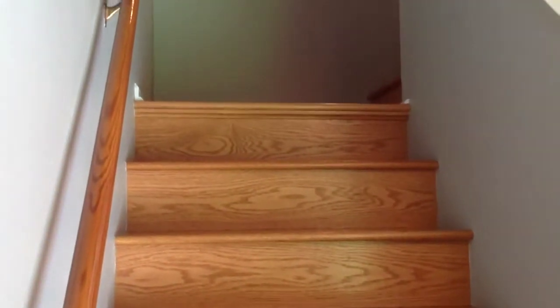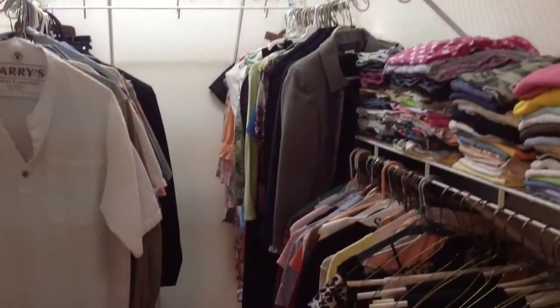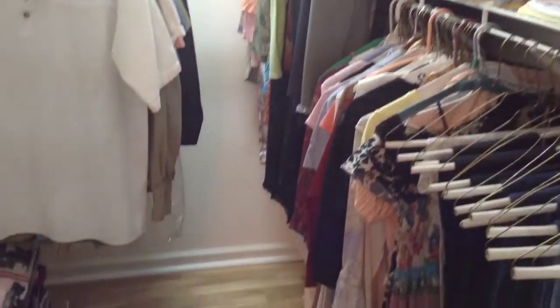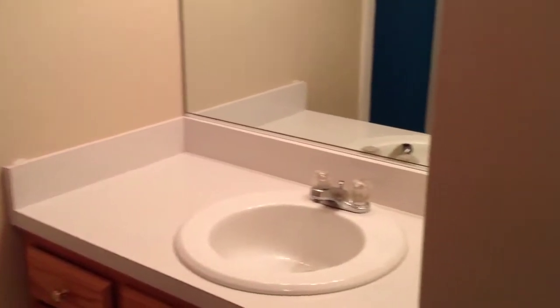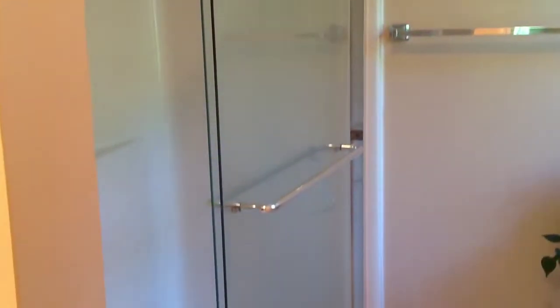There are three bedrooms on the second level with hardwood floors. The spacious master bedroom features a large walk-in closet, a ceiling fan, and its own private master bathroom.